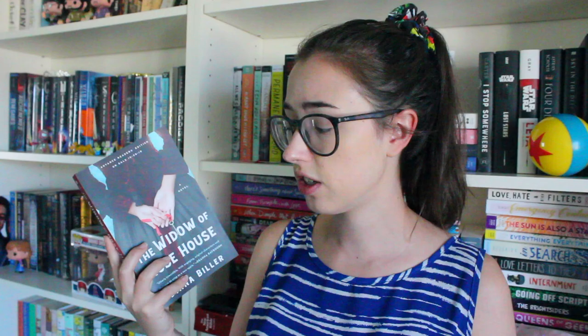Another one from St. Martin's — they sometimes randomly send me adult books which I don't really read. This one was a total surprise and it's The Widow of Rose House by Diana Biller. This one comes out in October. Honestly I don't know anything about this book and I probably won't even read it because I don't read adult fiction, so hopefully I can pass it on to someone who will enjoy it. It is historical fiction set in the late 1800s, so we'll see.